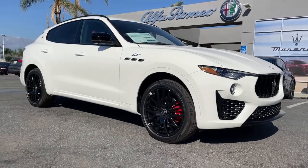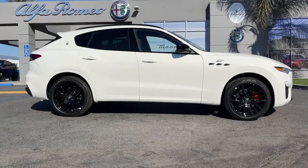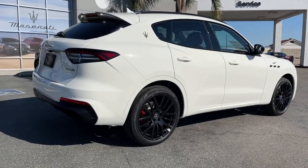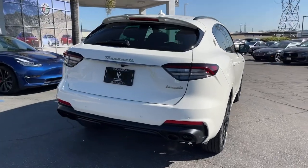Hop into the 2022 Maserati Levante. Prepare to take your driving pleasure to new heights and enjoy the best of modern efficiency and style. You'll love the advanced safety features, quiet cabin, and responsive handling this vehicle has to offer.